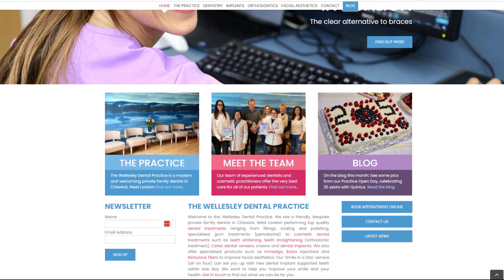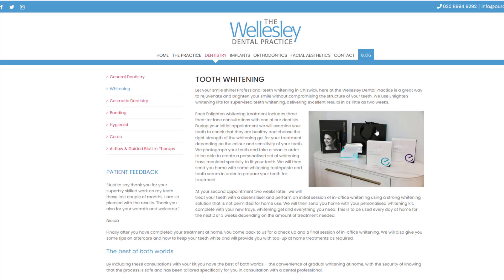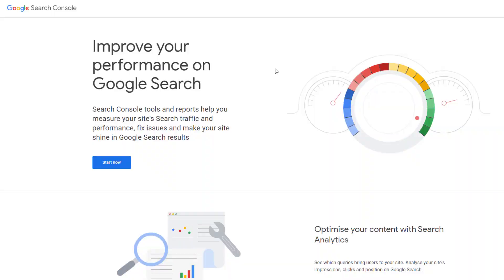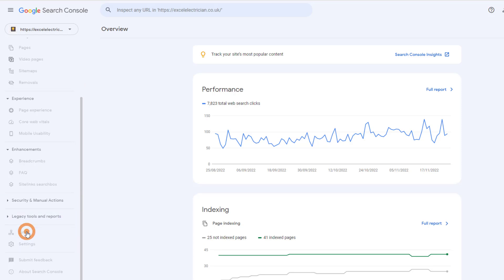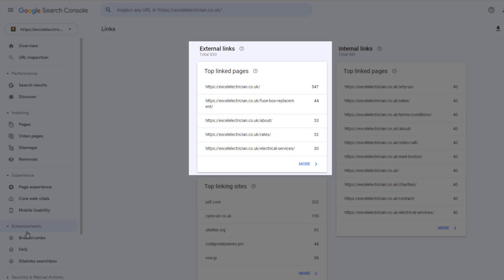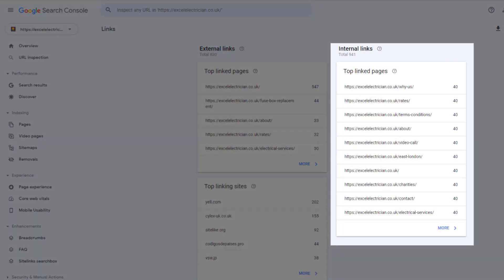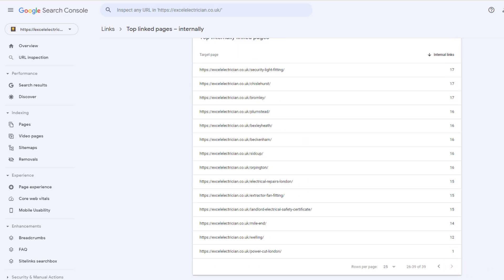This is when internal links come in. Adding internal links from your most authoritative pages to your weaker pages will help pass down some of that authority. It will show Google these pages are important and boost their performance in search results. Hopefully you've installed Google Search Console — if not, set it up as it's an invaluable and completely free tool. Once logged in, scroll down to the Links option in the left-hand menu. This displays the pages with the most external links pointing to them. Find the pages with the fewest links or those you want to rank for, and add internal links to them from your most authoritative pages. This should make a significant difference to your rankings.